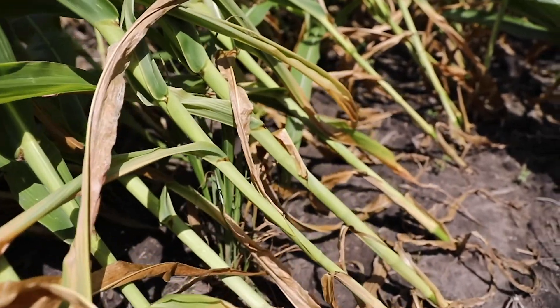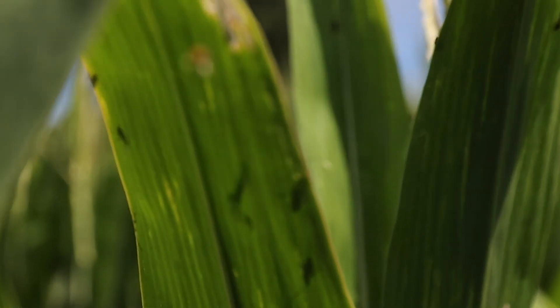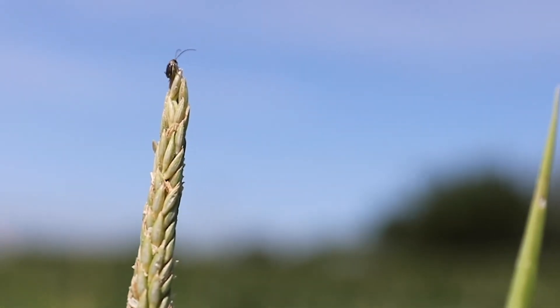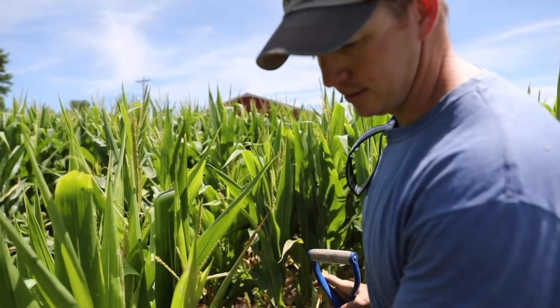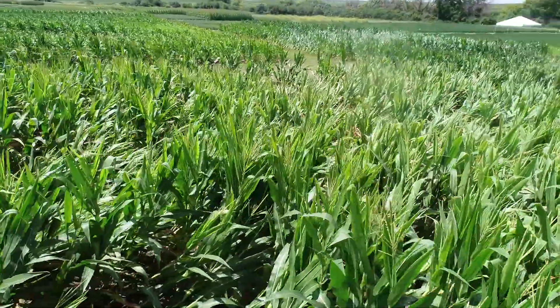My name is Warren Pearson and we're out at the Field Extension Education Lab today looking at our corn rootworm demonstration. This area has been in continuous corn for at least six years, likely much greater than that, and we plant half of it to BT treated corn and the other half is non-treated corn — just Roundup Ready only — and we're not using any soil applied insecticides with that.